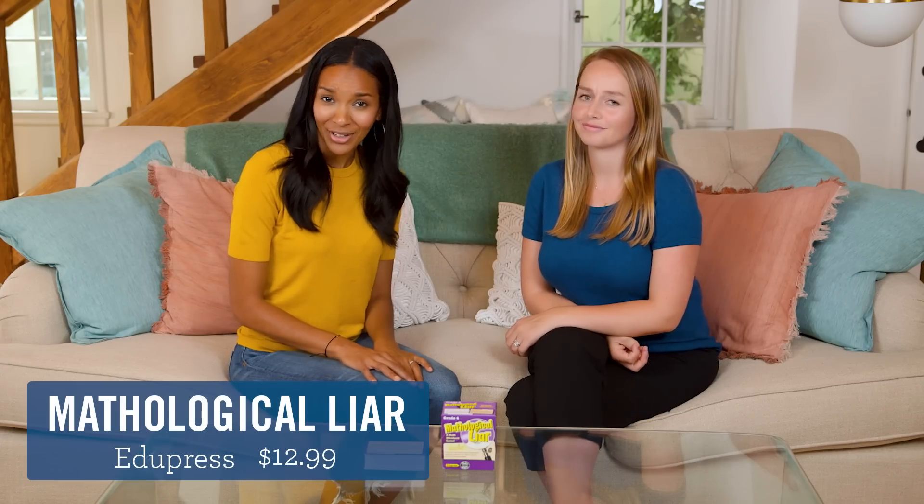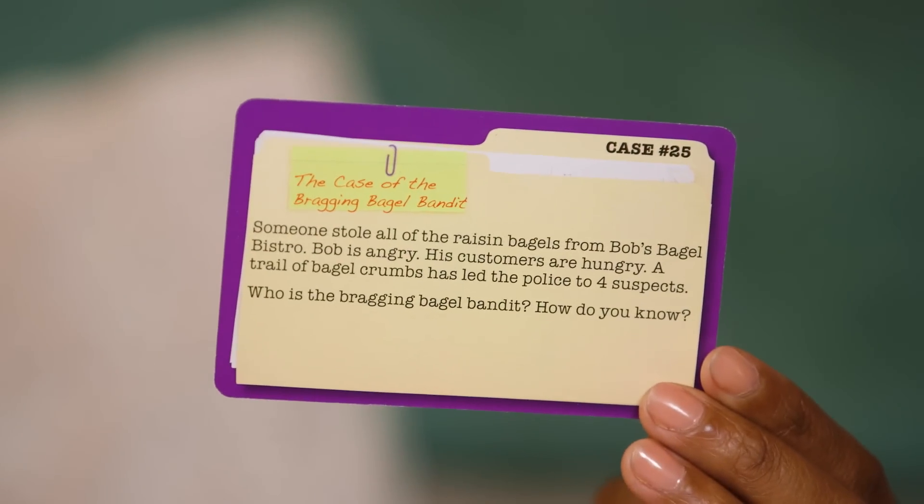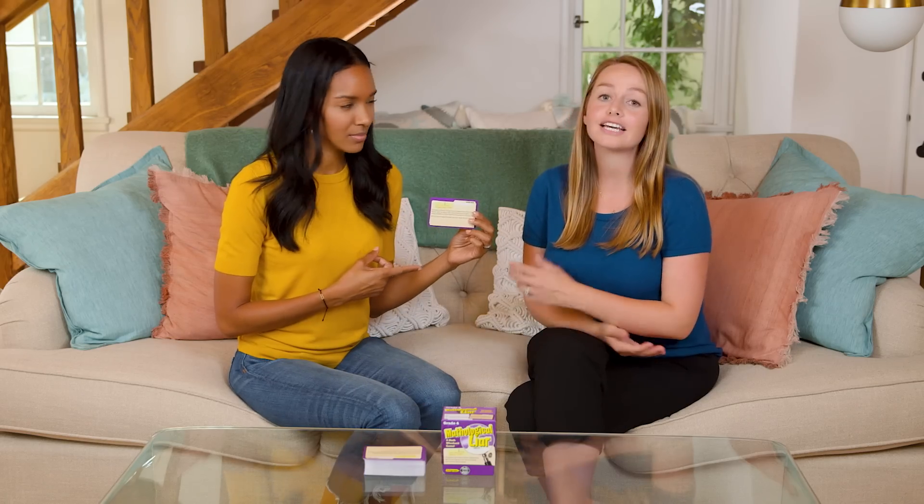Are you a mathological liar? Never. Kids read cases based on their grade level and use their math detective skills to find out who is lying. I know she's the bagel bandit — they look so good!